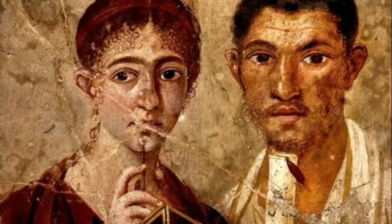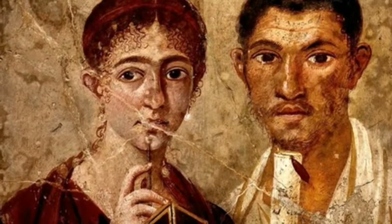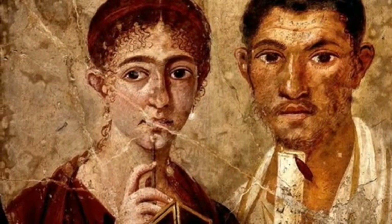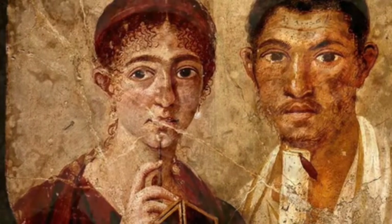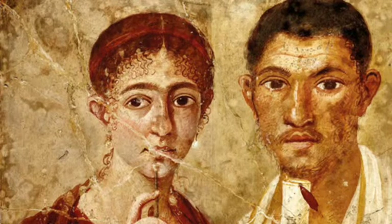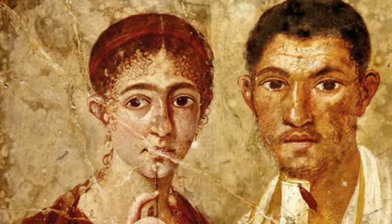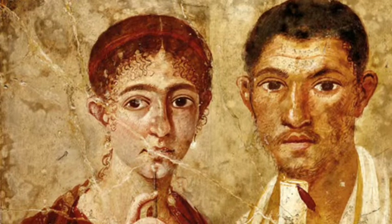His skin looks olive, he has dark features, a wispy beard and mustache, and his wife also looks inquisitive, as if she is contemplating something. She has broad eyebrows, a paler complexion, and she wears a red garment. She has curly hair parted in the middle, which was very popular for educated, wealthy Roman women, and she also wears pearly earrings.